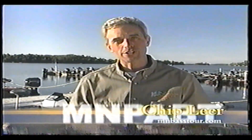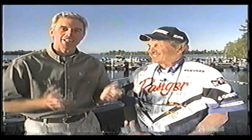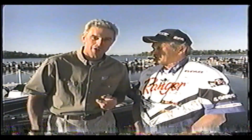Here we are at Lake Vermilion, one of the pro anglers' favorite stops on the Minnesota Pro-Am Bass Tour. Today we're fortunate enough to be talking with legendary angler Ted Capra. Ted's been around the bass fishing scene all over North America for as long as we can remember, and Ted is a member of our Minnesota Fishing Hall of Fame. Ted, we're here to ask you — why the Minnesota Pro-Am Bass Tour? Why are you still fishing tournaments?